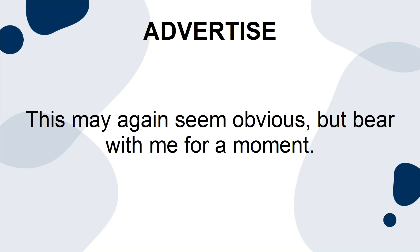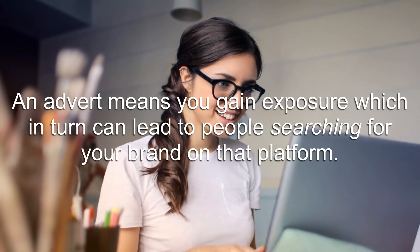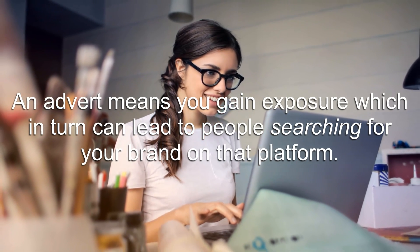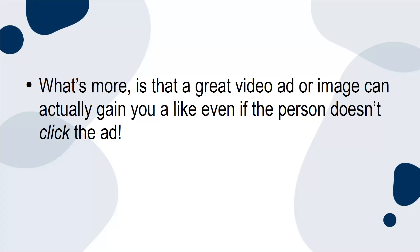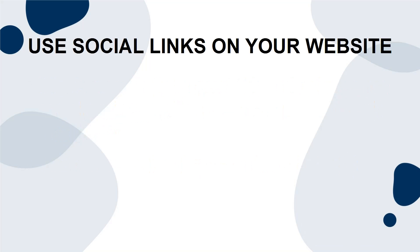Advertise. This may again seem obvious, but bear with me for a moment. Advertising on Instagram, Facebook, or YouTube is of course an easy way to get clicks and likes, but it can also significantly increase your brand awareness. An advert means you gain exposure, which in turn can lead to people searching for your brand on that platform. What's more, a great video ad or image can actually gain you a like even if the person doesn't click the ad — that can mean free followers almost instantly.